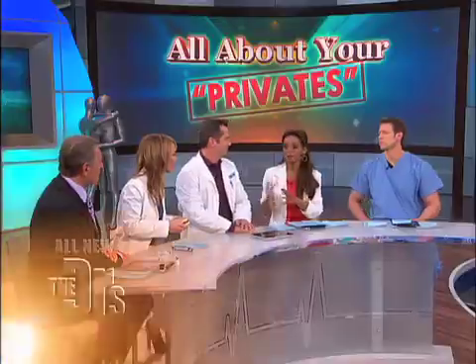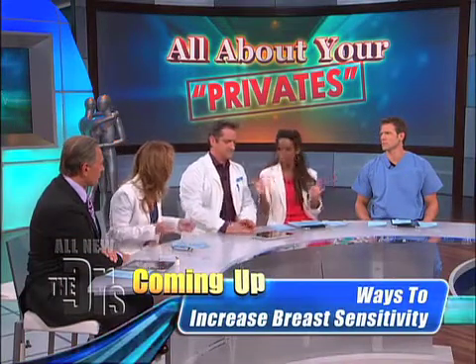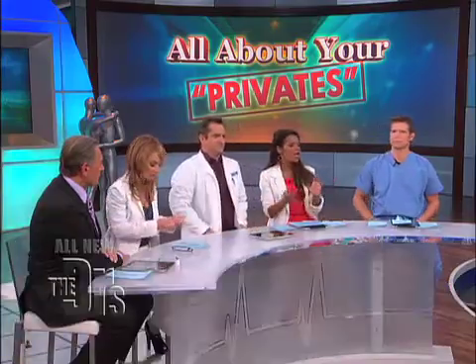A lot of women ask this question because we do have labiaplasties. As a gynecologist, I see vaginas all the time, and women will ask about labiaplasties and vaginoplasties, which is something gynecologists as well as plastic surgeons are doing a lot now. But labiaplasty is for the inner labia — the drooping and the sagging — and that's more of a surgical procedure.